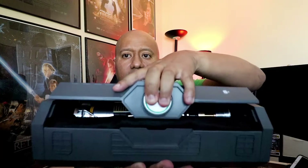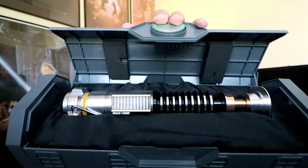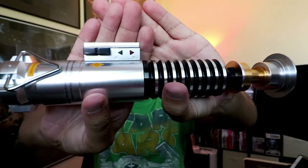You press this here and — ta-da! That looks absolutely amazing. Oh my God. Absolutely amazing. Let's get her out of here and take a look at this saber.